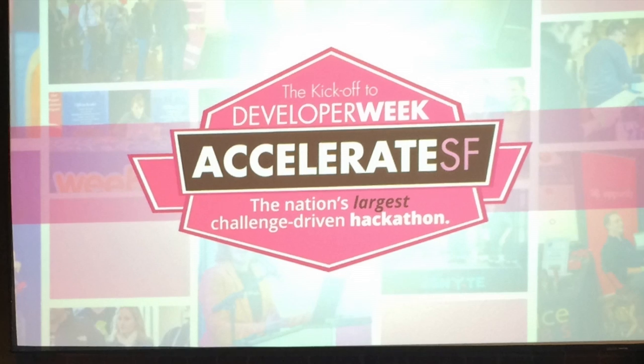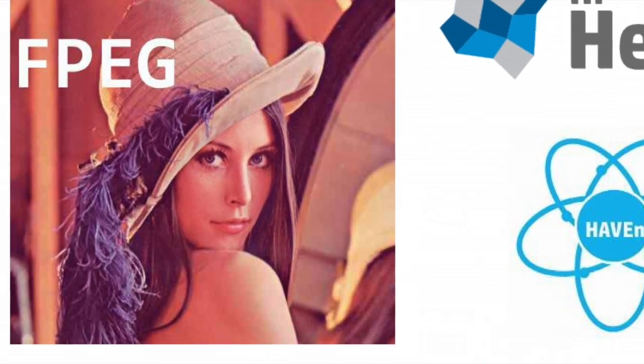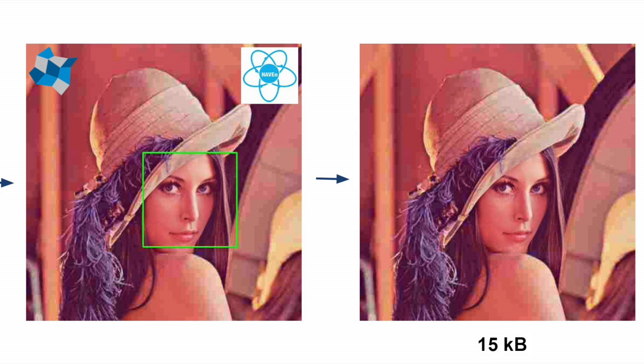A hackathon is what happens when you put 500 nerds in a room and tell them in 36 hours there's going to be a winner. We created this thing called FPEG, which is a compression algorithm that detects human faces and then alters the compression of the faces and the backgrounds, so that the faces have high quality and the background has low quality, so the total file size is low but you still see a great image.